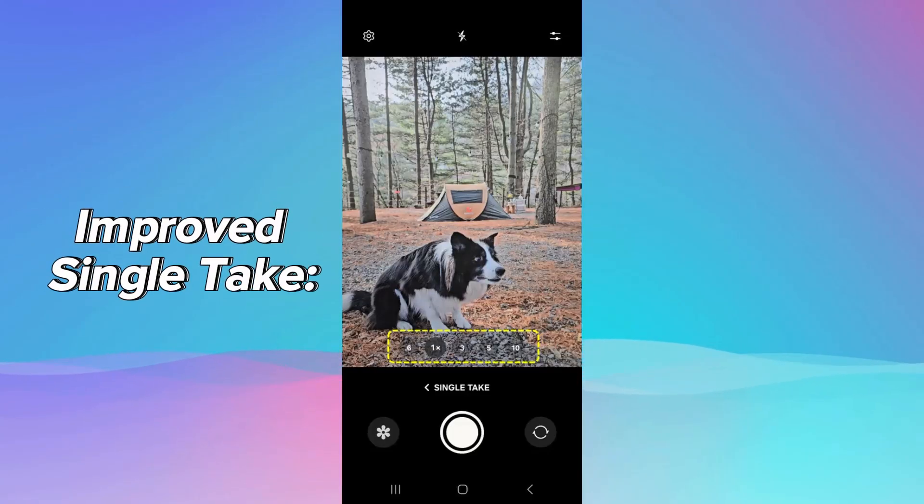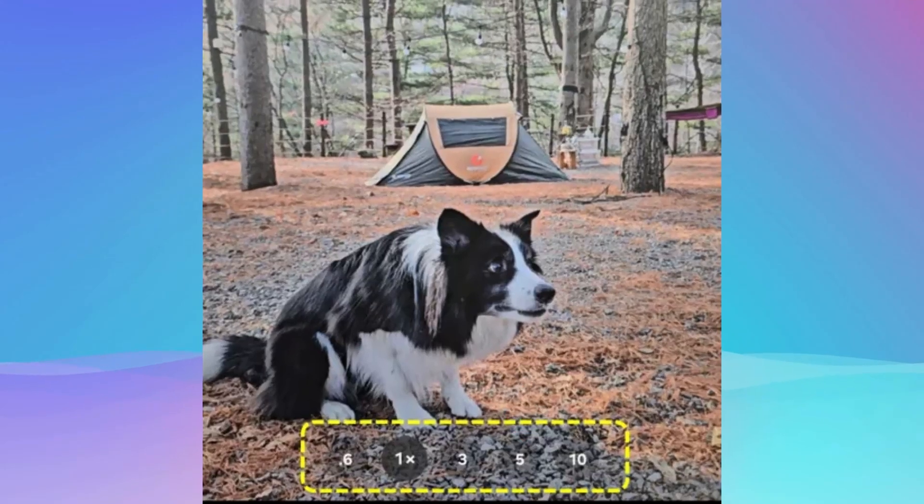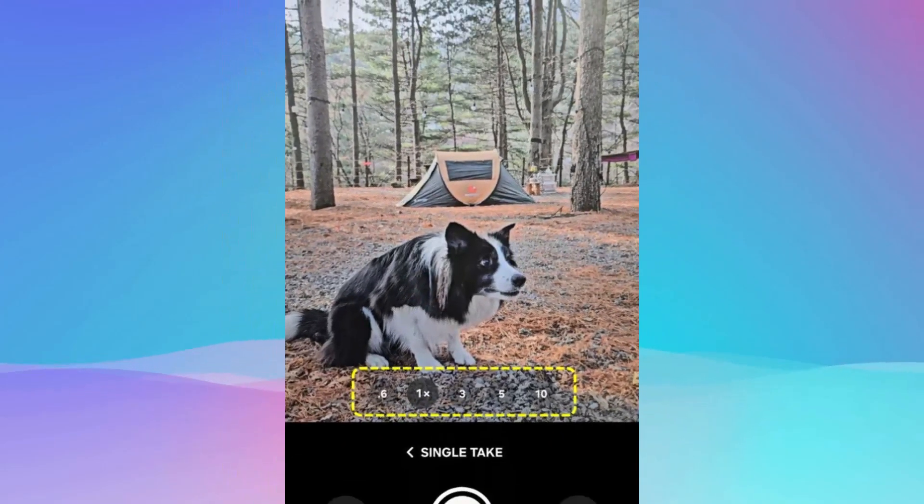Improved single-take allows users to specify the desired zoom level before capturing, including 5x optical zoom, and introduces pet recognition for better pet photos and videos.